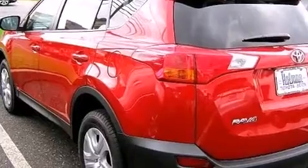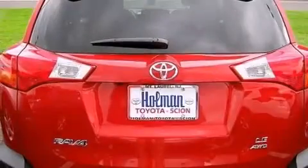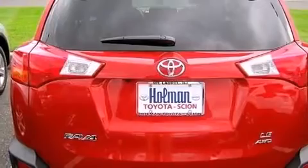Additional highlights include the Toyota Entune infotainment system, traction control and stability control systems, and a tire pressure monitoring system.